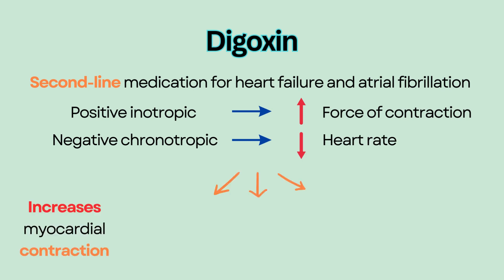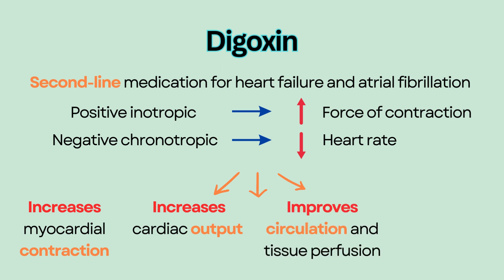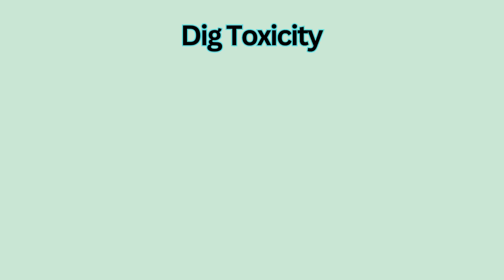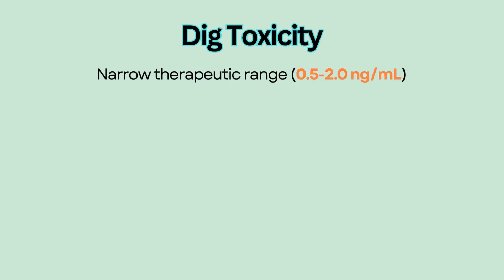By increasing myocardial contraction, Digoxin increases cardiac output and improves circulation and tissue perfusion. It also decreases preload and fluid retention. Digoxin has a narrow therapeutic range of 0.5 to 2.0 nanograms per milliliter. A level of more than 2.0 can result in Digoxin toxicity.